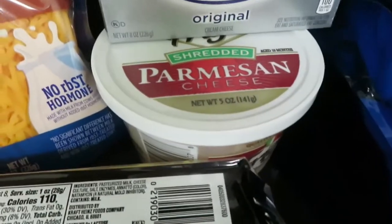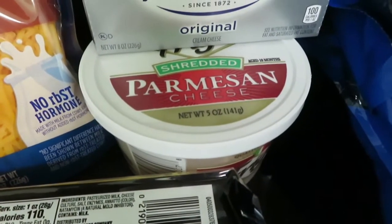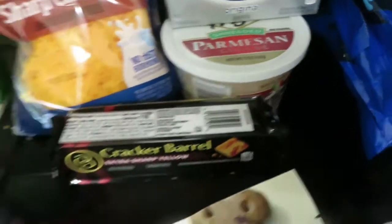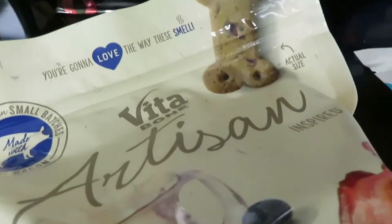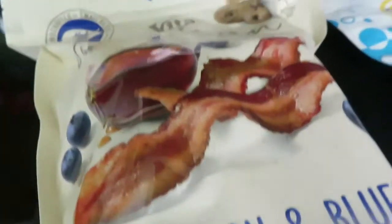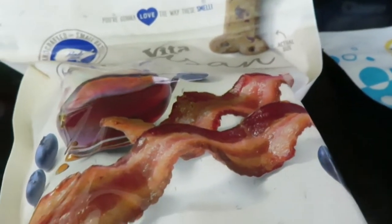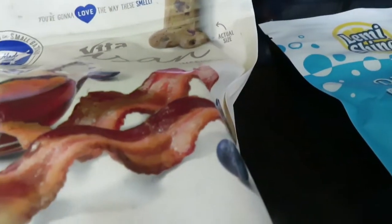This Frigo Parmesan cheese is $2.54 and it has a 75-cent rebate. I got this Vitabone Artisan Dog Treats here — they are $3.73 and there's a 50-cent rebate on those.